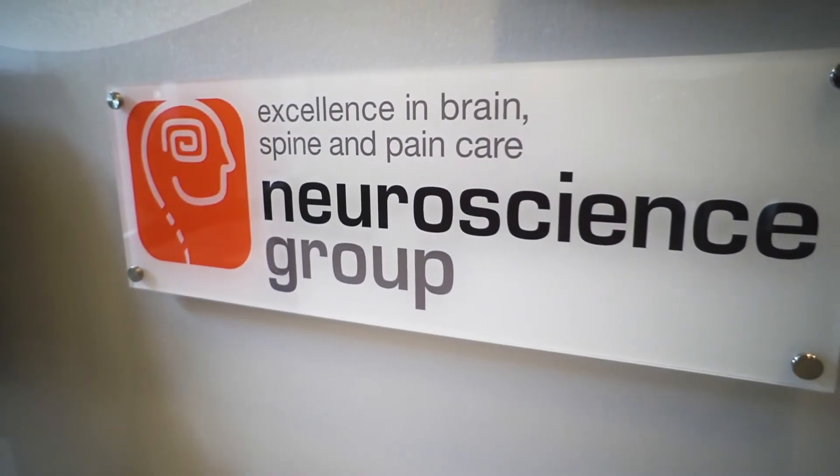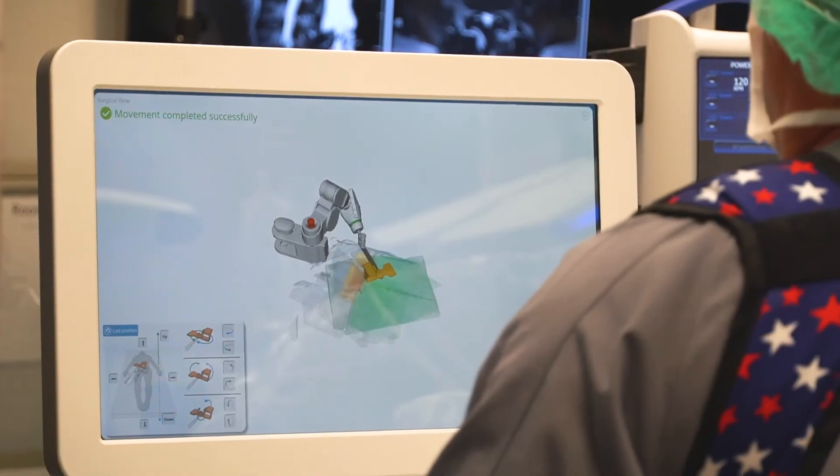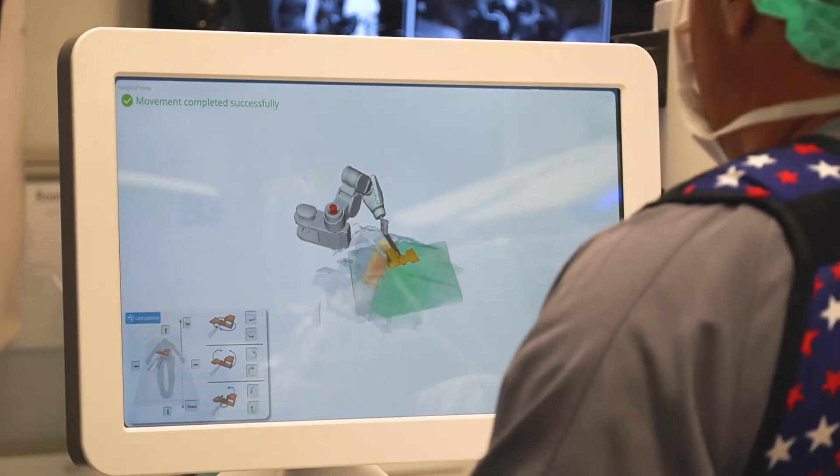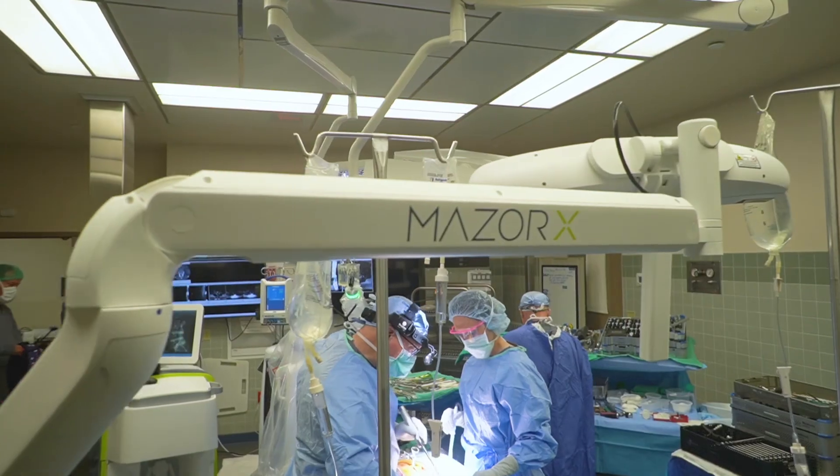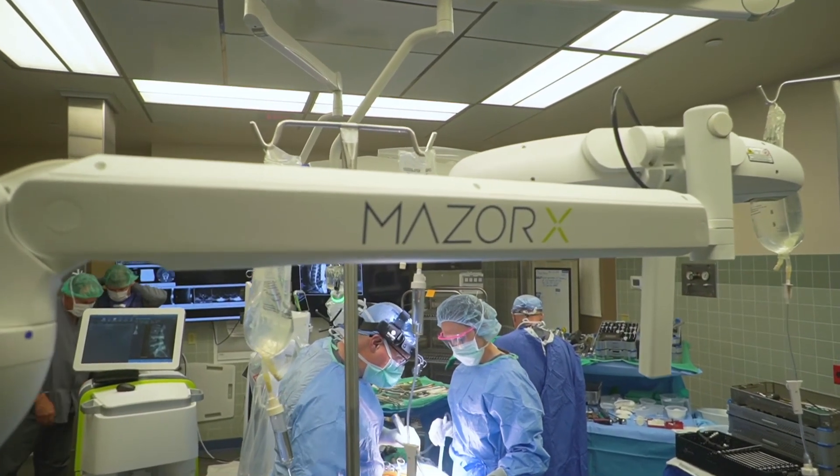Neuroscience Group and Theta Care teamed together to perform high quality, highly skilled, and highly technical types of surgeries on the spine. The robot I think is one very important tool for helping us to build a center of excellence.